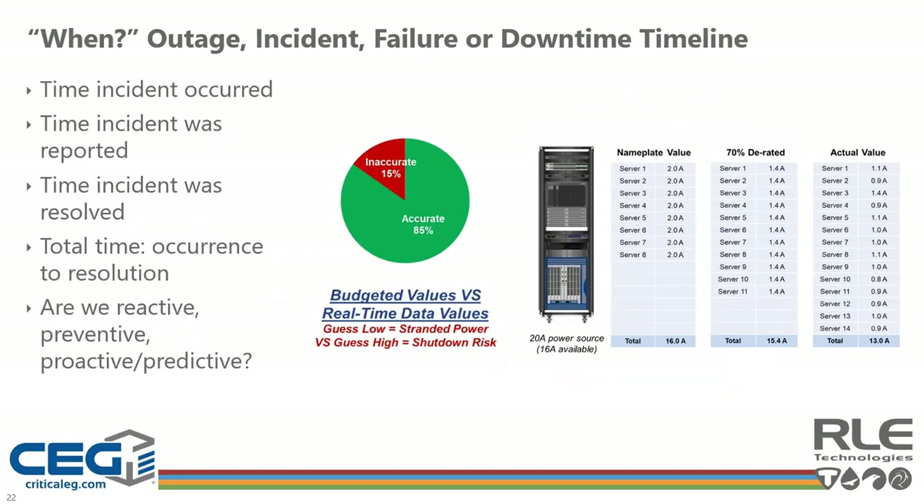Also important is when an incident or problem occurred, when it was reported, when it was resolved, and the total time to resolution. Most organizations are still reactive to incidents occurring. When also becomes important on the timing of data getting entered and what values you're using — nameplate, budgeted, derated, or actual values. ITAM, the International Association of Information Technology Asset Managers, determined that when we manually collect data values, we're only 85% accurate. Making decisions on 15% bad, incorrect data has significant impact — in many cases, no data would be preferred to inaccurate data.